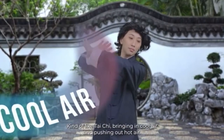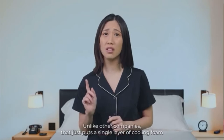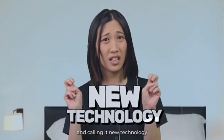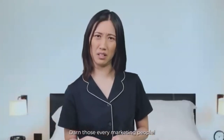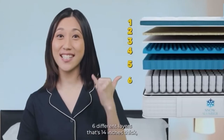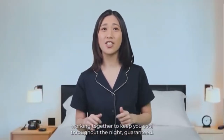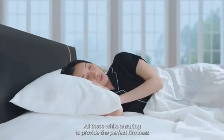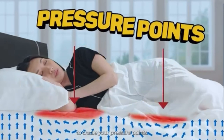bringing in cool air and pushing out hot air. Unlike other companies that just put a single layer of cooling foam, call it New Technology, and then mark it up by thousands of dollars — darn those evil marketing people! The Snow Slumber mattress features six different layers, that's 14 inches thick, all working together to keep you cool throughout the night. Guaranteed.